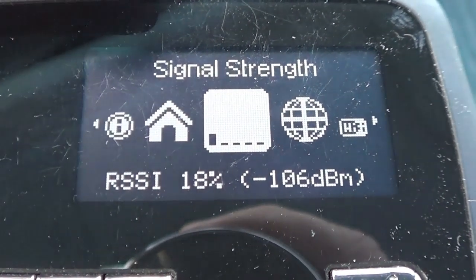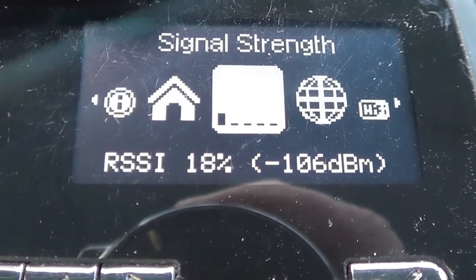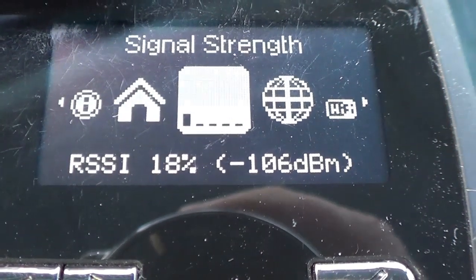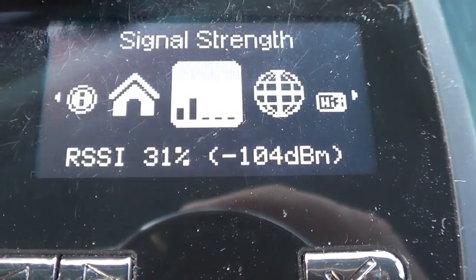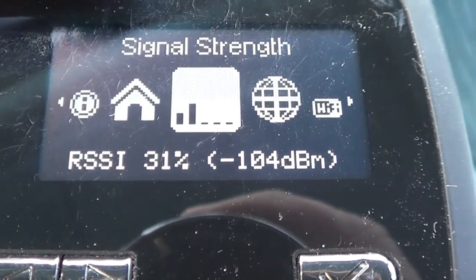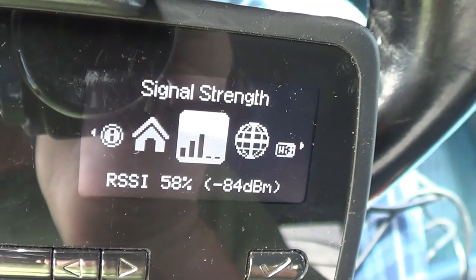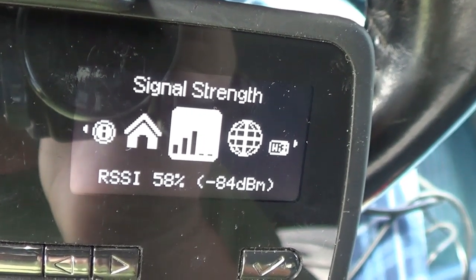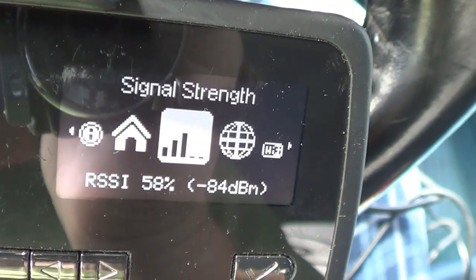Here's the signal strength I'm getting on my Verizon hotspot MiFi without the Sleek booster. In this area I got an RSSI of about 18% at minus 106 dBm. After plugging in the Sleek, it popped up to 31% at minus 104 dBm, and then fully boosted up to 58% at minus 84 dBm, with three solid bars of signal strength. That's not bad.